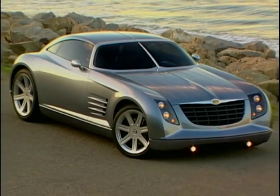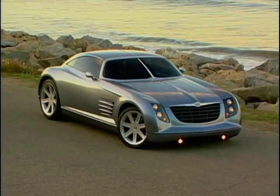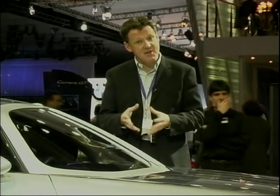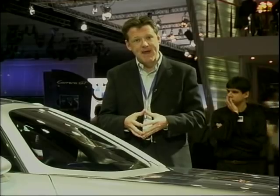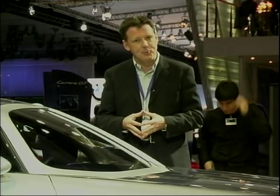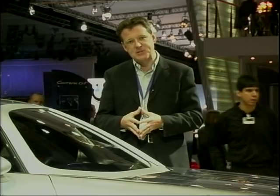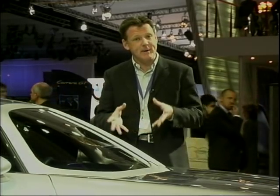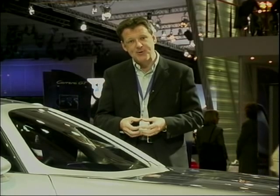Word is that if reaction here at Detroit is positive, then this car will go into production. It will surely fill the gap left by the ending of Plymouth Prowler production when that stops in 2002. Personally, I think it's a stunning car and expect to see this being produced in two to three years time.